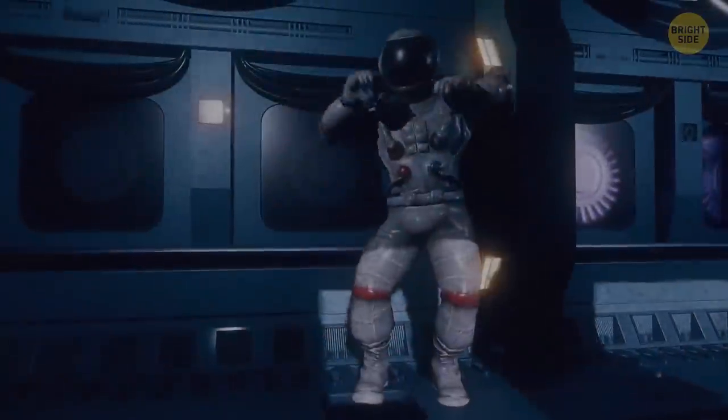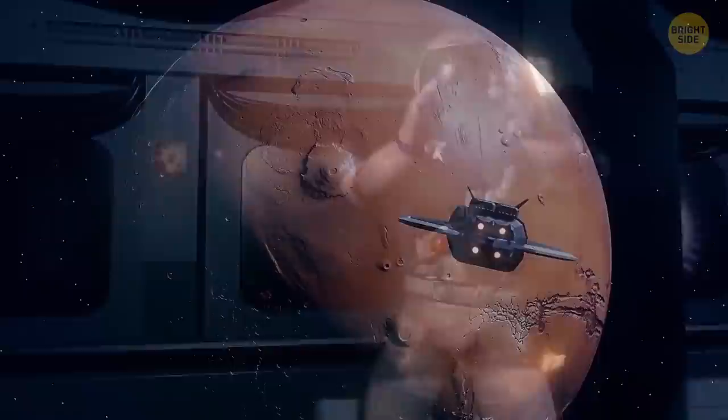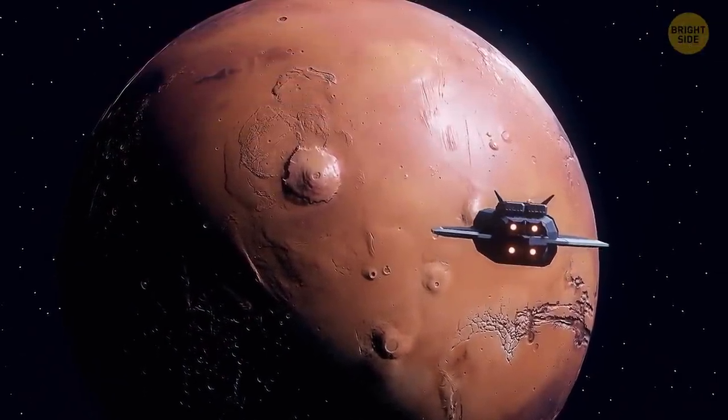Happy but tired, you return to your spaceship. Tomorrow, you'll continue exploring the magnificent Red Planet — and who knows what discoveries are awaiting you?